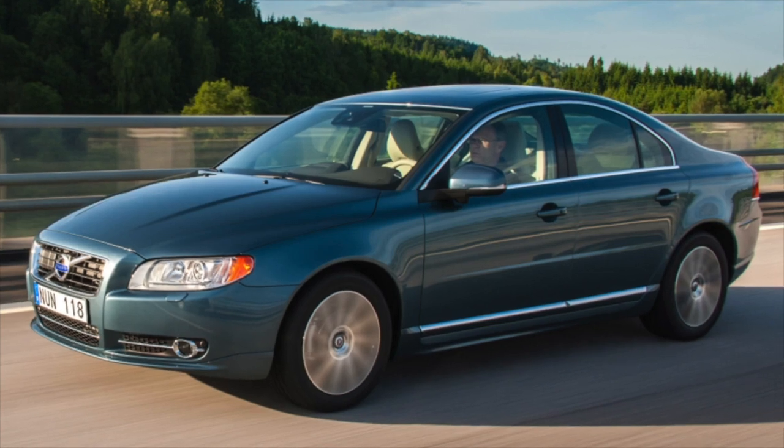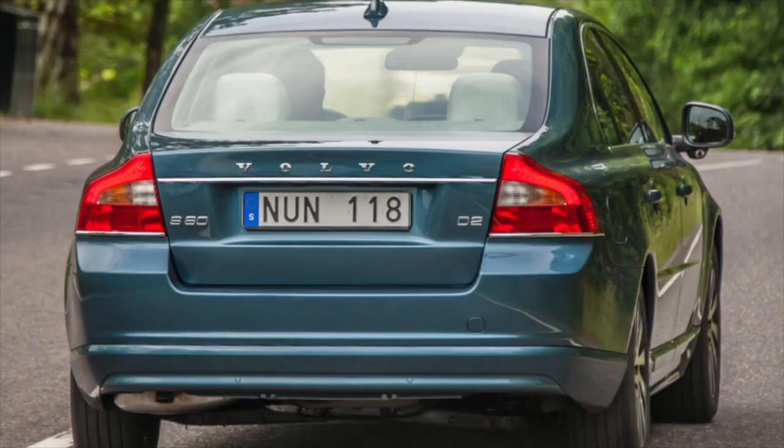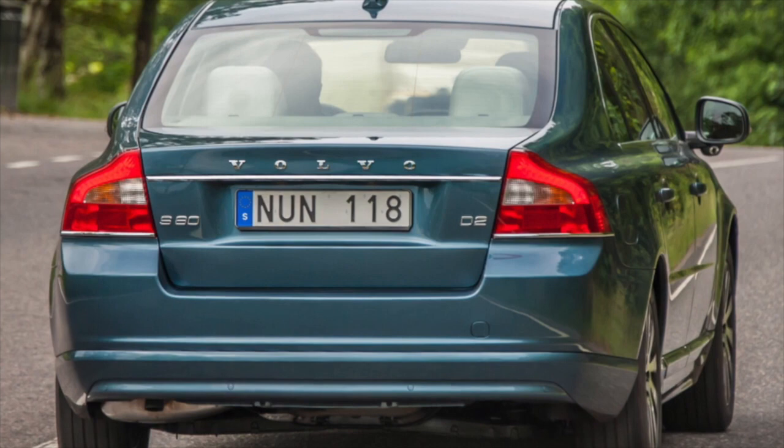Volvo S80, second generation, 2006–2016 years of release. Good day — if you are wondering whether it is worth buying a second-generation Volvo S80 and what problems you may encounter during operation, then you are at the right place.